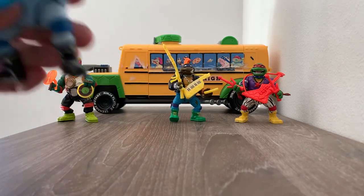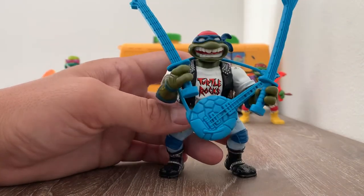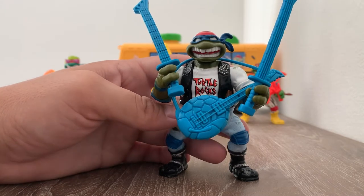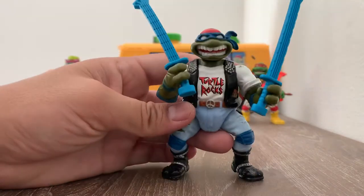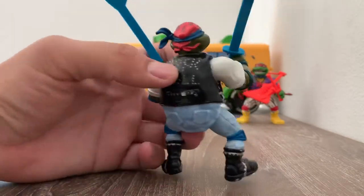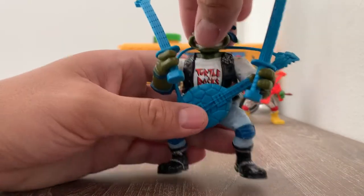Then we have Classic Rocker Leo. He has a guitar — these are pretty much swords but they look like they're part of a guitar. Take off the guitar, it says Turtle Rocks. And in the back it says Rock and Roll. He has the bandana and he has everything around his neck. Awesome toys.